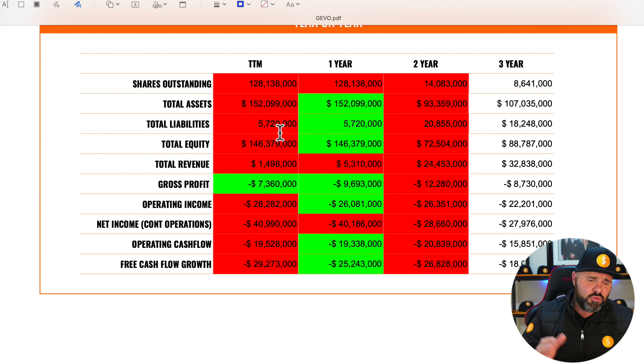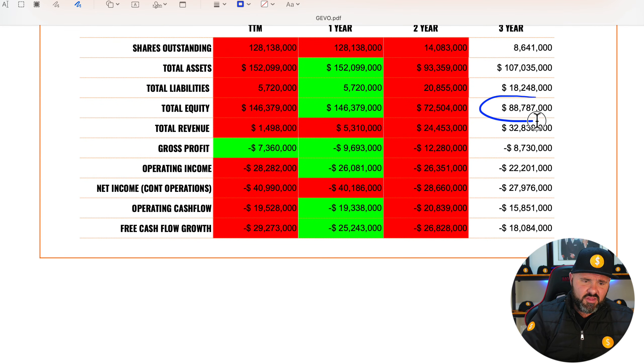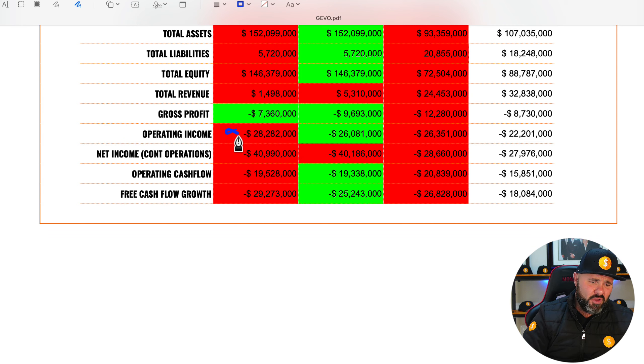They've actually managed to do pretty well on the liabilities, however this hasn't translated to total equity. Total equity has gone from 88 up to 146 but it's been a sideways movement over the last year. Total revenue is actually down — from 32,838 on the three-year to currently 1,498. Gross profit is also sideways: negative 8,730 moving to negative 7,360 on the trailing 12 months. Importantly, operating income, net income from continued operations, operating cash flow, and free cash flow are all in the red — and even gross profit is in the red.